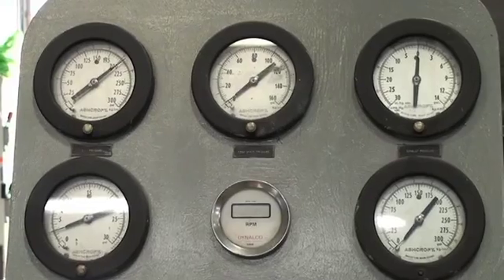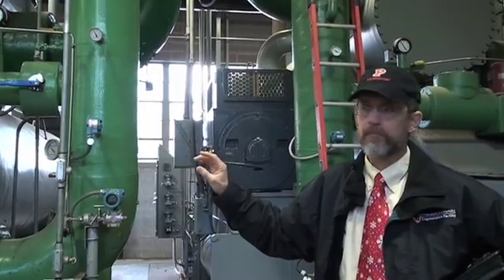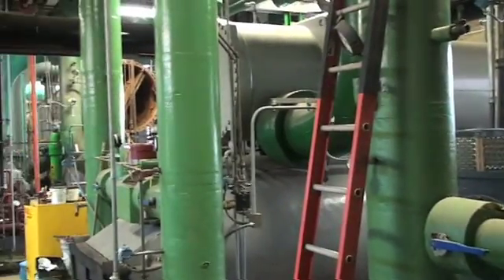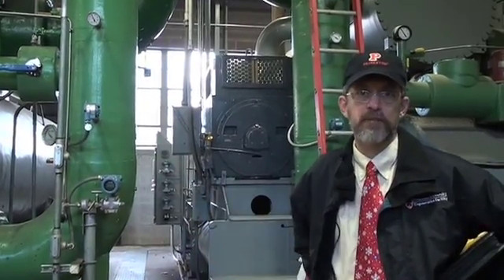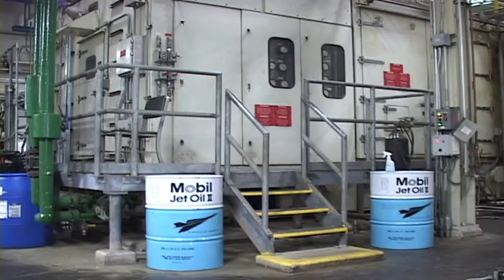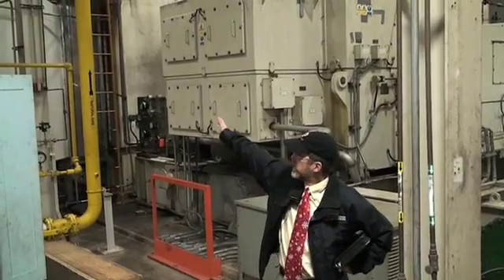In the thermal storage plant we have a variety of electric and steam driven equipment — both large and small — and we value that tremendously, because it allows us to pick the most optimal piece of equipment on any given day based on the environmental conditions and campus demand.